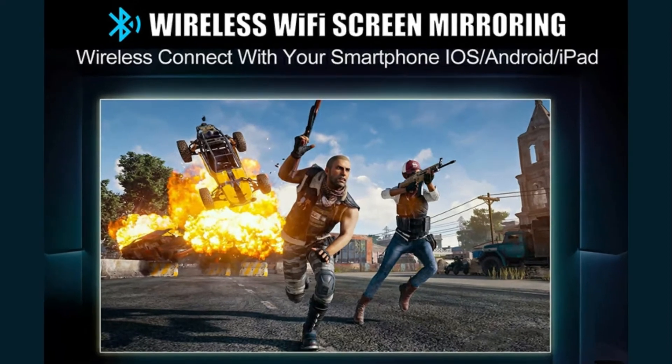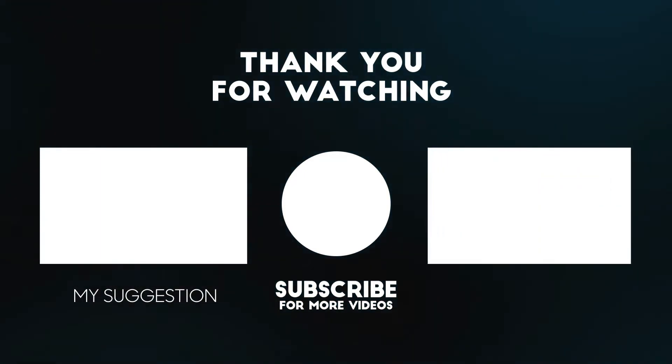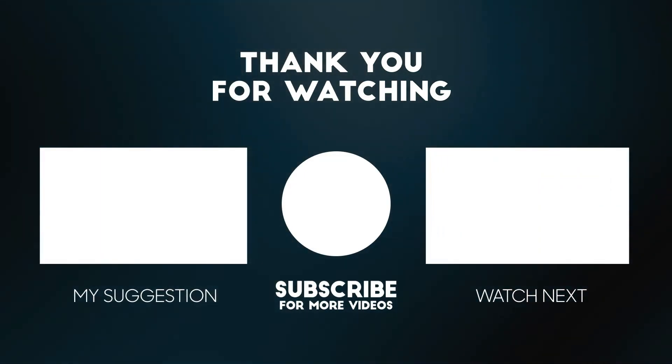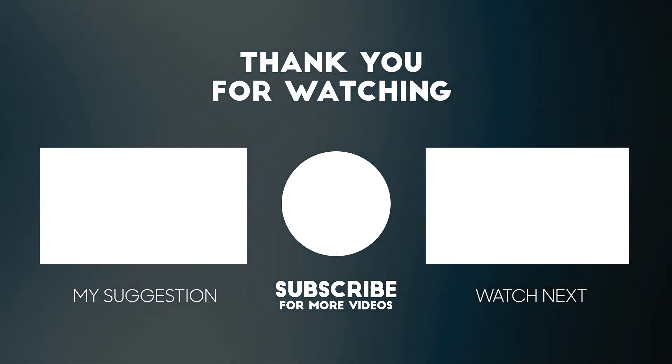Overall this is an amazing projector and I definitely recommend that you check it out. Thank you for watching this video. All the details for this product are in the description below. If you enjoyed this video please consider subscribing to our channel for more videos like this one. Also if you liked it please consider giving a thumbs up.